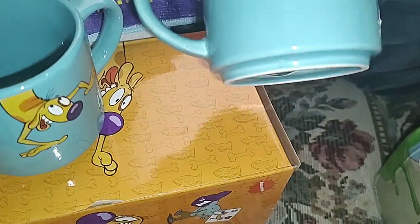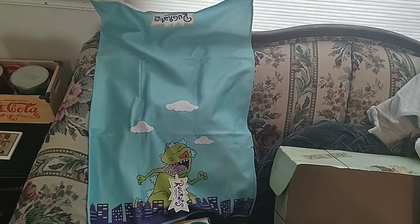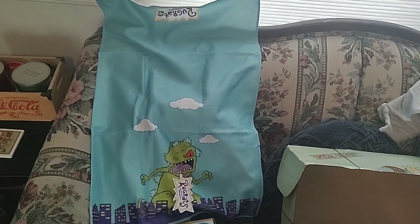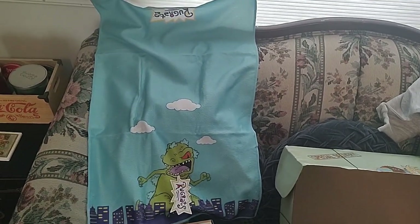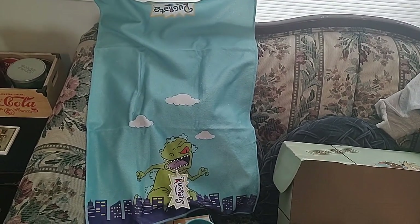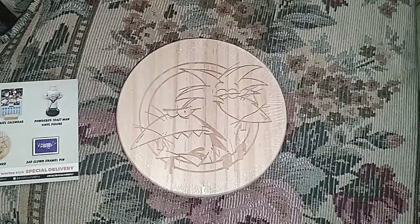Cat doesn't have anything on his side — Cat's just Cat. There's also a little dish towel from Rugrats. I'm never going to want to use it — I'm never going to want to get it dirty — so it's just going to be a decorative piece. But it's practical, I guess.